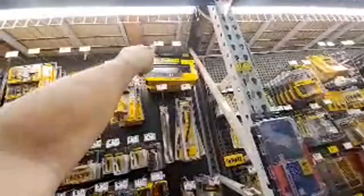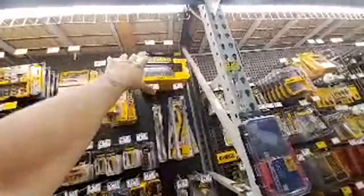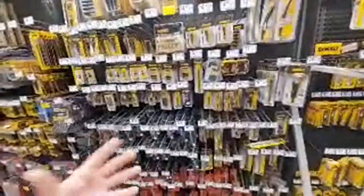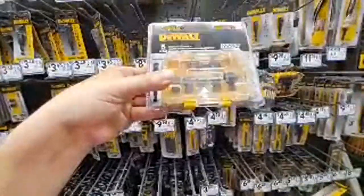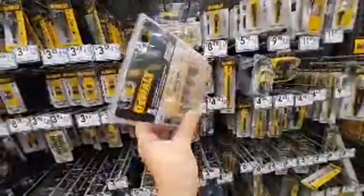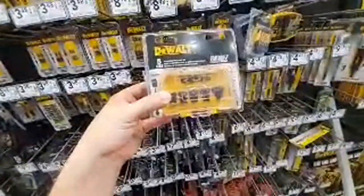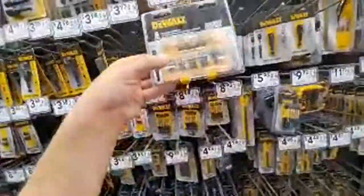Oh look at this new set — a detachable nut driver set that goes up to a half-inch. You kind of click it in with an adapter, almost like a little socket adapter. What a great idea! How much is it? $15 bucks — I like this.